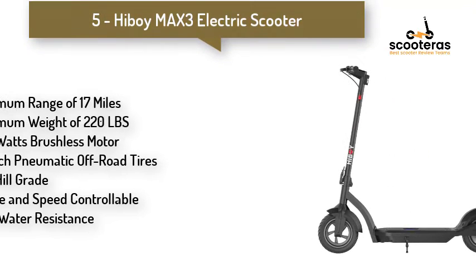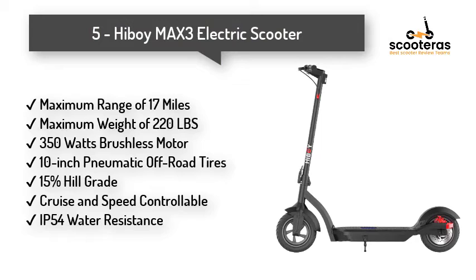Number 5: Highboy Mats 3 Electric Scooter. It can be transported to places like cars, metro stations, lifts, and more. Wide decks and fat pneumatic self-healing tires provide the highest comfortable ride.